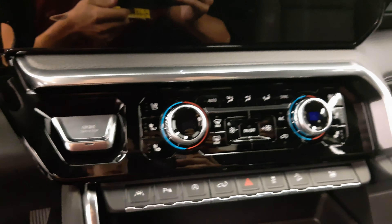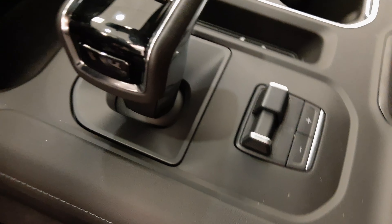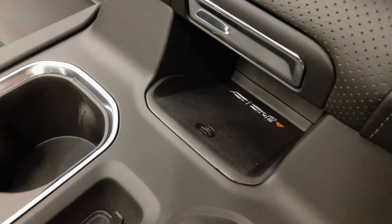Duo zone climate control along with heated and cooled front seats on both sides. Your trailer brake is down here along with your phone charger. It has a Bose premium audio system which sounds great.